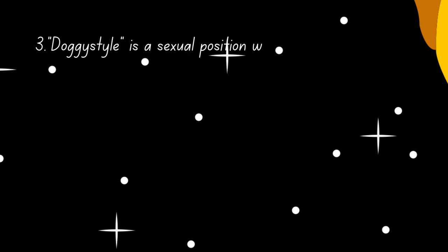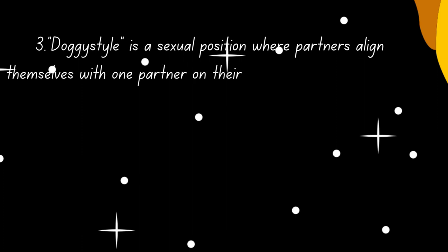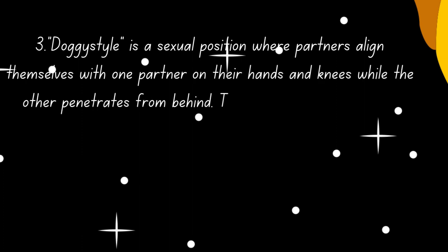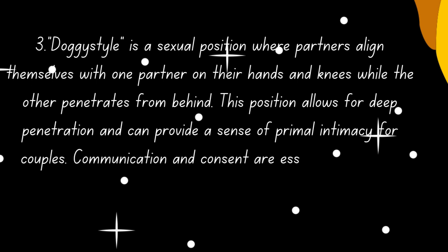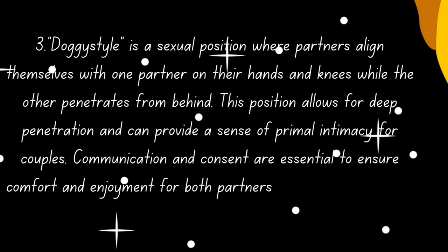3. Doggy style is a sexual position where partners align themselves with one partner on their hands and knees, while the other penetrates from behind. This position allows for deep penetration and can provide a sense of primal intimacy for couples. Communication and consent are essential to ensure comfort and enjoyment for both partners.